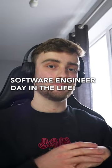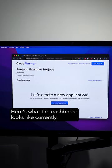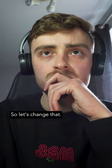Here's a day in my life as a software engineer. Today I'm working on improving the user interface of my SaaS startup. Here's what the dashboard looks like currently — it's pretty bad, I know. On smaller screens you can't even see the databases section, which is probably why it's not being used so much. So let's change that.